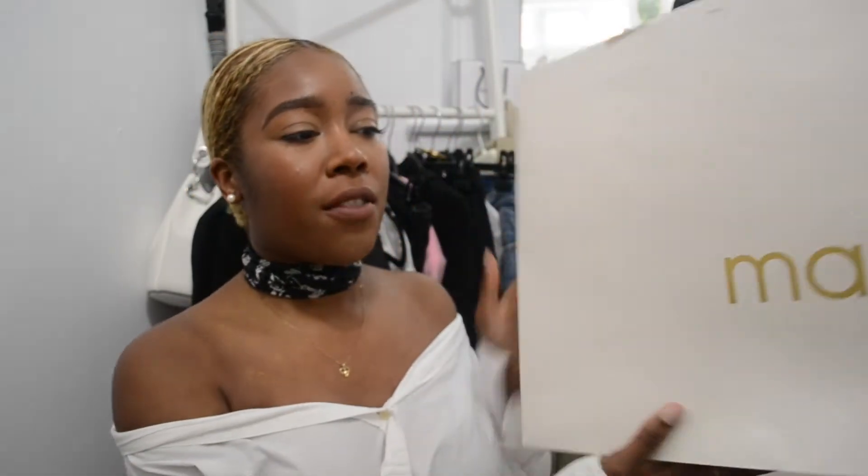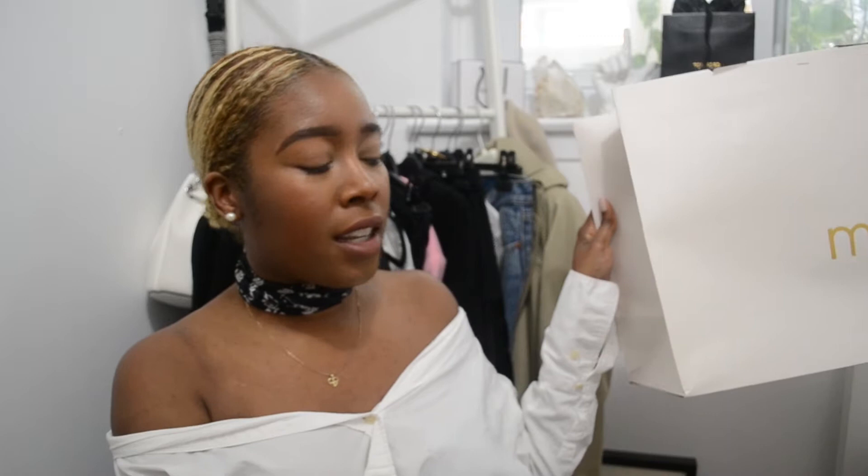Hello, today we are doing a Moj haul. I just want to quickly say I didn't post a video last week because the files got deleted, so we're not going to talk about that but we're going to get into this haul. I'm not sure if many of you have heard of Moj before, but it is part of the branding SMCP, a company that I work for — they stand for Sandro, Moj, and Claudie Perlow. There are a few stores here in Canada, usually in the Bay, and some stores in the U.S. and the U.K. and of course Europe.